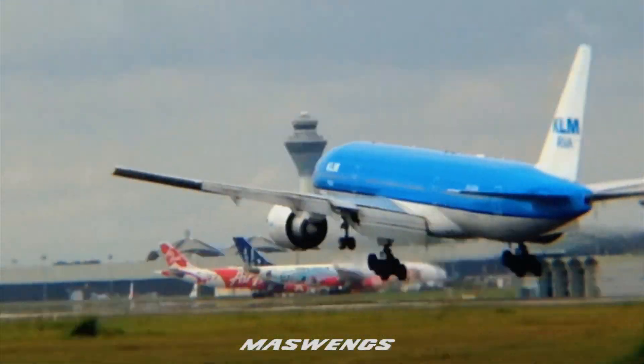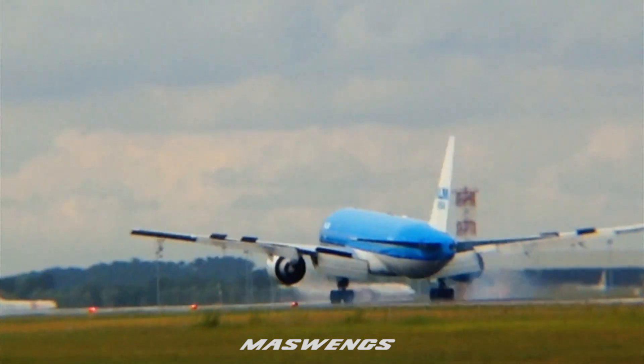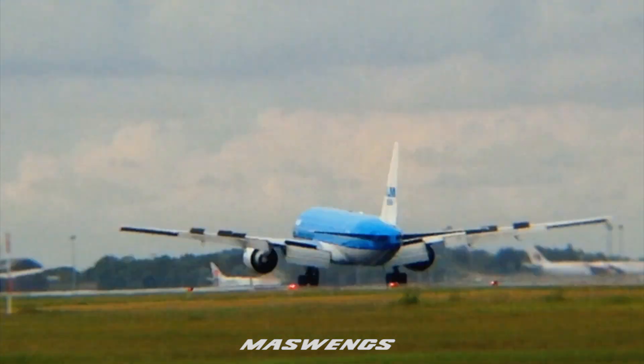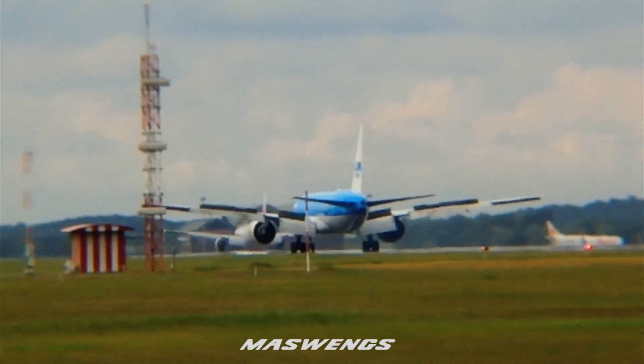3500 feet, direct to Manan and cleared for approach runway 14 left. KLM 809, turn right heading 120, cleared for approach runway 14 left, maintain 2500 feet.